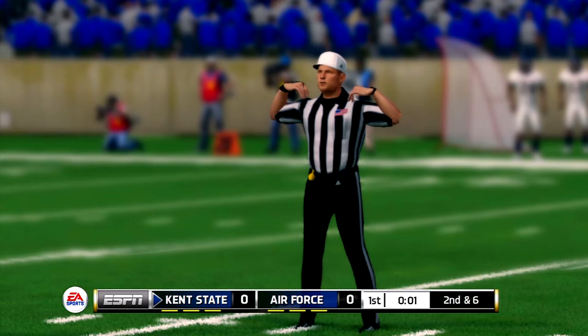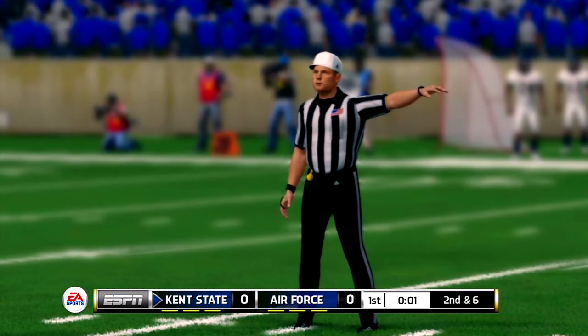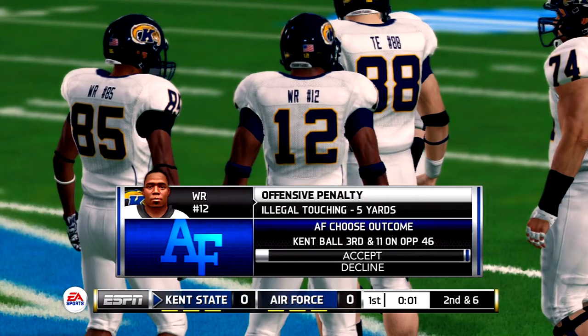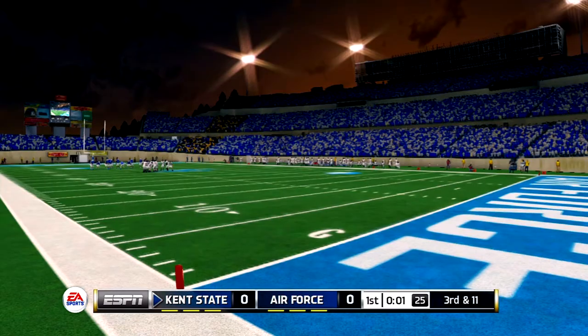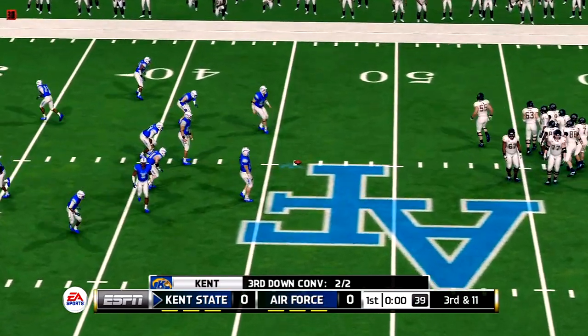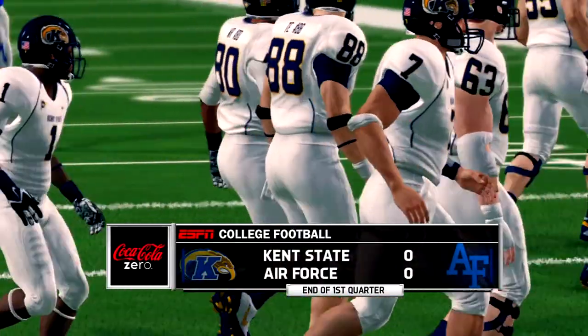Still third down. At the end of one, and this one's scoreless.